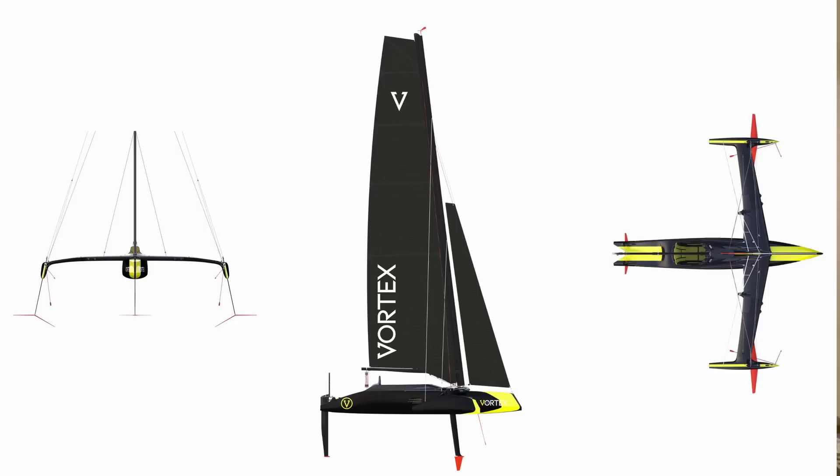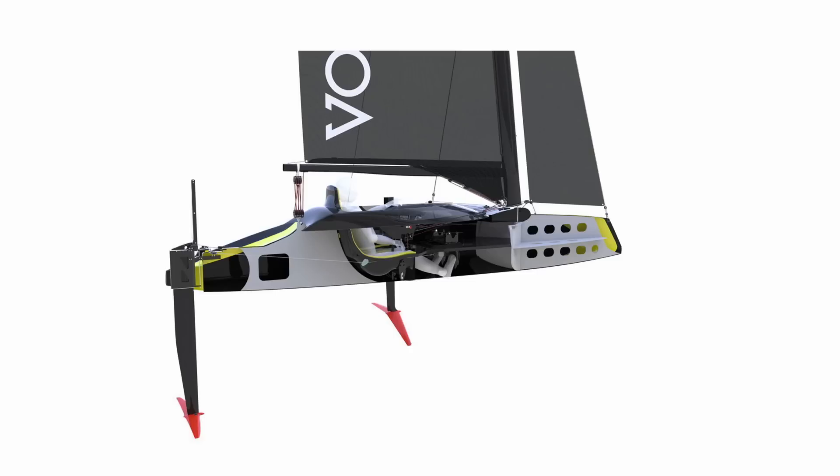I would describe the Vortex as a foiling dinghy for everybody. A lot of people think it's a trimaran, but in actual fact it's not. Basically, you sit inside the boat and you're looking over the foredeck. The way I wanted to approach it, I wanted it to feel like you're flying like an aeroplane. So to steer the Vortex, you use your feet — push on the port side and you turn to port, and so forth. It takes a little bit to get your head around steering with your feet.